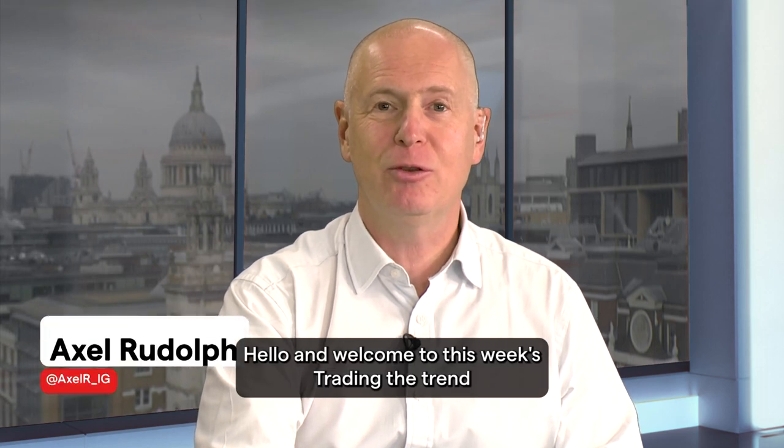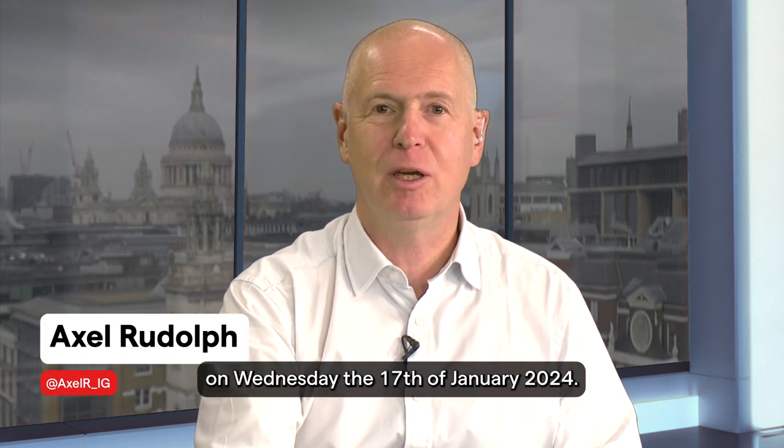Hello and welcome to this week's Trading the Trend on Wednesday the 17th of January 2024.